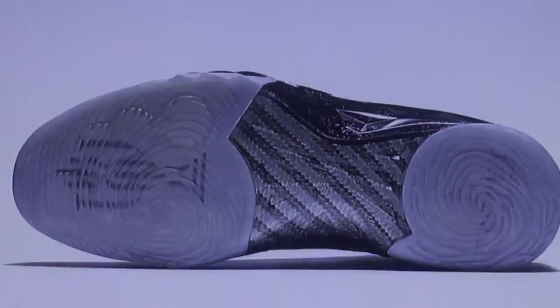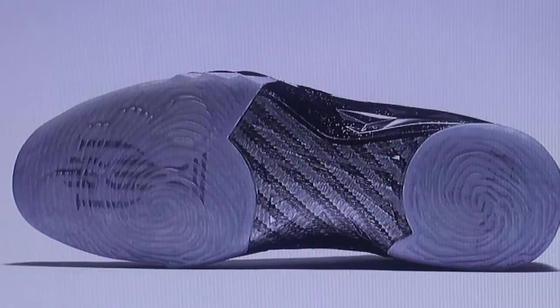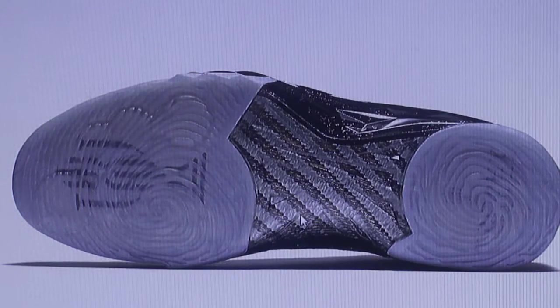Look at this right here — this kind of looks like carbon fiber, and it also kind of looks like a granite countertop. Leave in the comments which one you think it is: carbon fiber like from a McLaren, or a granite countertop cut in the shape of a shoe put at the bottom. Either way it looks amazing, and you can also see the symbol right here on the bottom of the shoe.